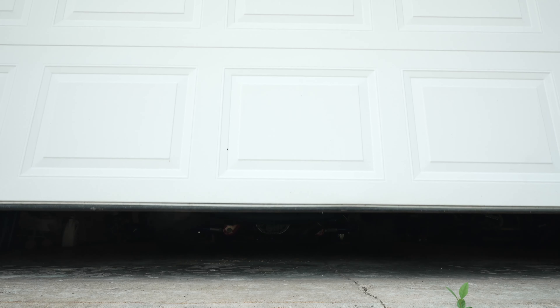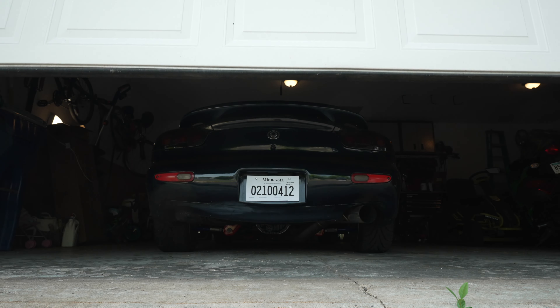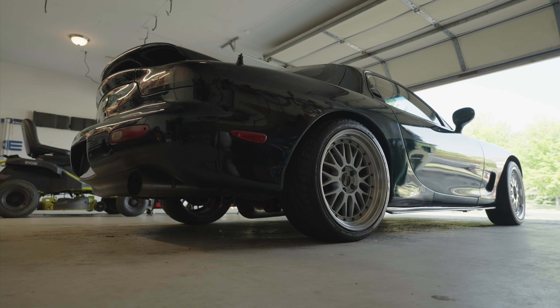Well, it's official — I am the new owner of a Mazda FD RX-7. Welcome back to the channel. If this is your first time here, welcome. On this channel, we showcase the automotive culture and the positive impact it has on its community.